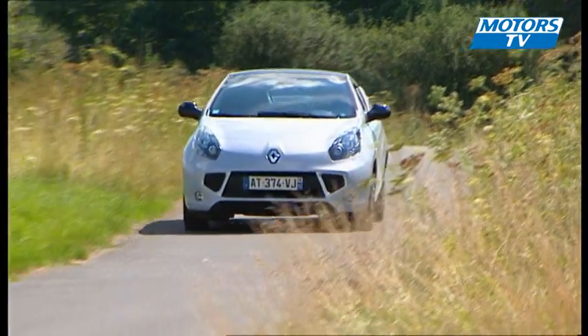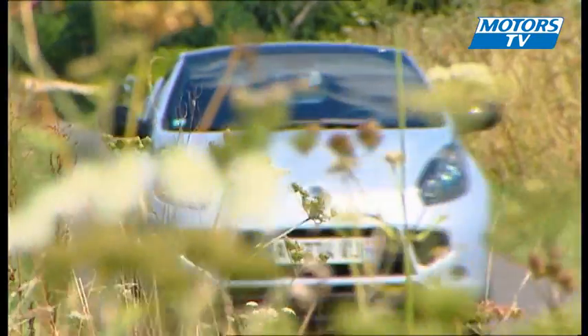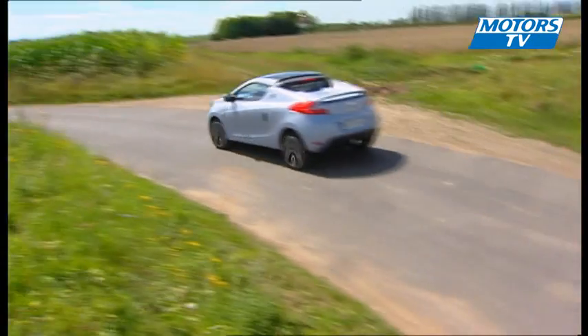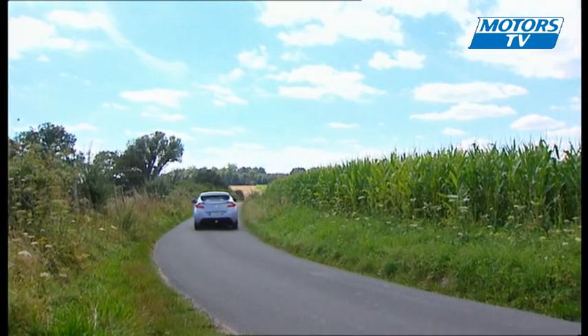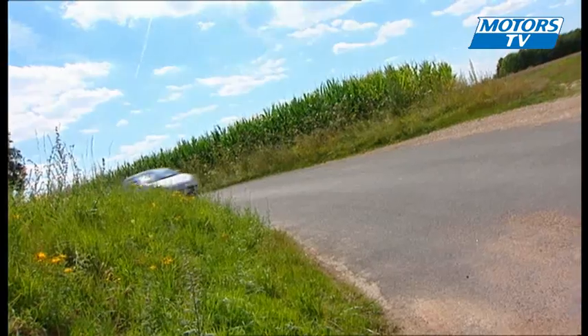The Wind weighs in at 1,131 kilograms and can be had with either a 100 or 133 brake horsepower engine. There isn't much in terms of power, even though the least powerful engine, the 1.2-liter, does try its best. However, the liveliness of the chassis and the stopping power make the Wind rather nice to drive, but it is a shame that the driving aids cannot be disconnected.